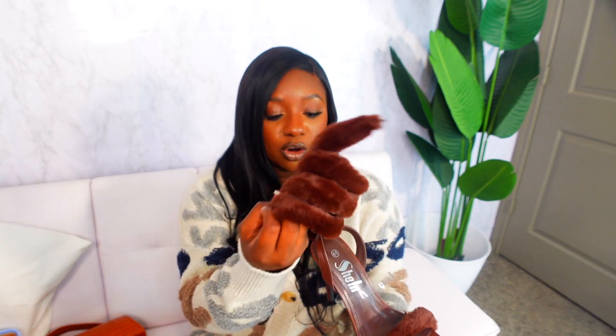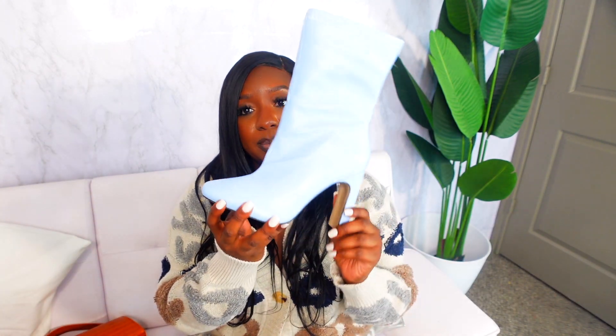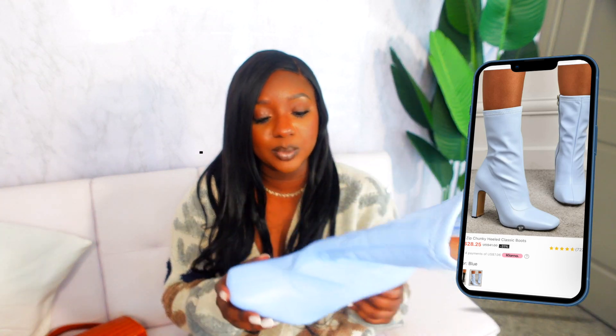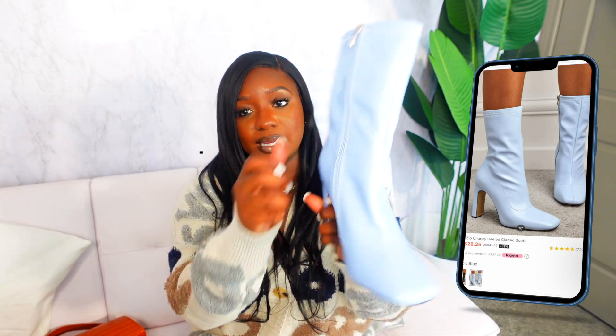I got these brown furry heels but they are a no for me — would not recommend. I actually have shoes similar to this style that are functional and cute; these just didn't work out. The last pair is these really cute baby blue boots with a zipper on the side. They were very comfortable. I paired them with a cute flannel in a similar color and really liked the look.